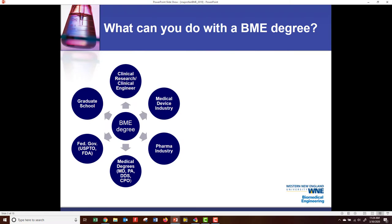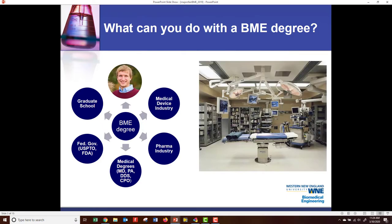What can you do with a Biomedical Engineering degree? Let's go through it, looking at some of our alumni. On the top, we have clinical research or clinical engineer. This is Shane Waltzak. He is the head clinical engineer at Mercy Hospital here in Springfield. He's an alumni, and a clinical engineer is an engineer that's in charge of all the equipment in a hospital — that includes purchasing it, training clinicians on using it, and fixing equipment. In today's day and age, this is a massively important job.